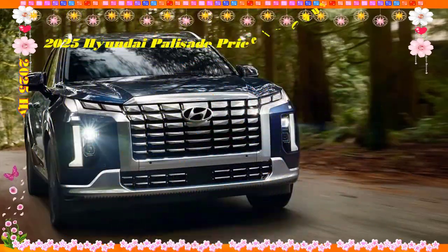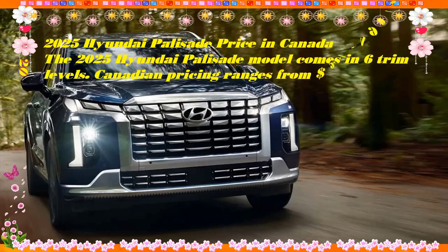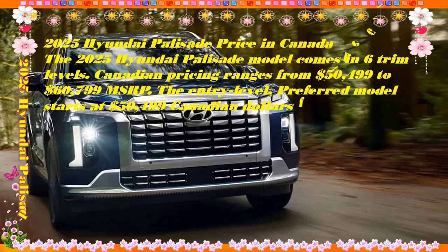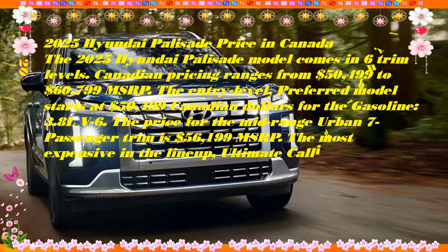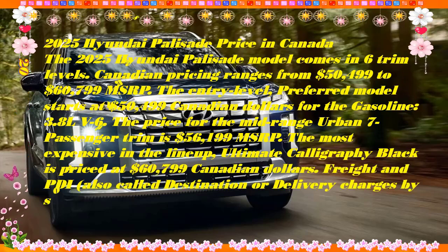What's new for the 2025 Hyundai Palisade? Not much. A surround view camera system, front parking sensors, and auto-dimming exterior mirrors have been added to the XRT trim level.